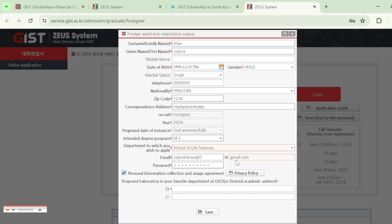Write your email address, choose your password, and then write the name of your desired academic advisor or proposed laboratory in your preferred department. I strongly suggest getting approval from your desired academic advisor before applying, because having an advisor's approval significantly increases your chances of selection. You can search for a relevant advisor on the GIST university website, contact them, and get their approval. If you prefer not to, you can simply write the department or proposed laboratory name.